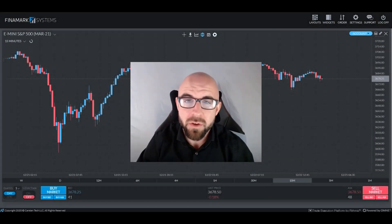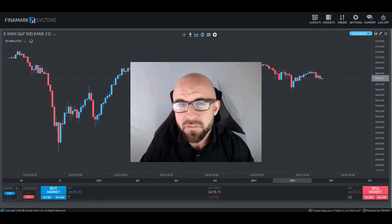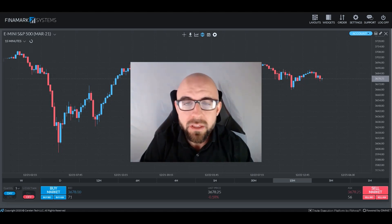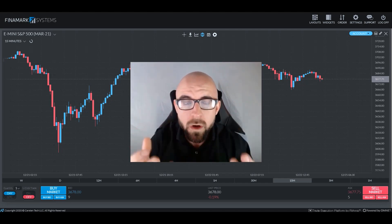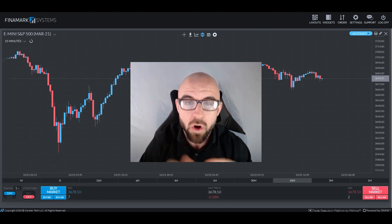Greetings traders and welcome back to another in-depth guide with Chris. In today's discussion, we will be talking about what happens after you finally get that big sack of cash and you get your funding here at Earn2Trade. We're going to cover everything that it entails to be a funded trader, what rules we might need to adhere to after, how the withdrawal process works, and all that good stuff, so make sure you stick around.